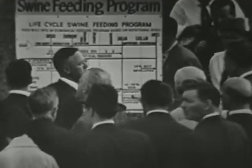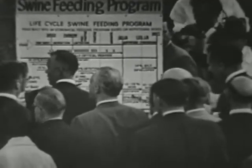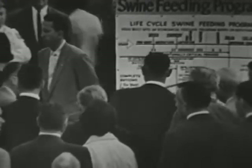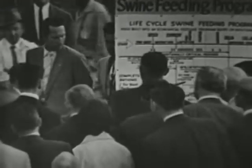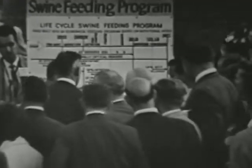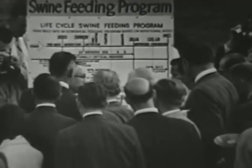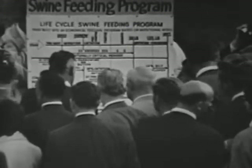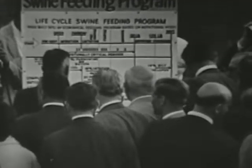If I might, I'd like for you to see here — we start out with the pre-starter for the baby pig. It takes three pounds of this pre-starter, then we go to a starter ration, and then a grower ration. [Khrushchev asks:] Is that a day's ration? [Katrin responds:] No, that's the amount to make a 200-pound market hog from farrowing — coming from farrowing to market. It takes three pounds of a pre-starter.